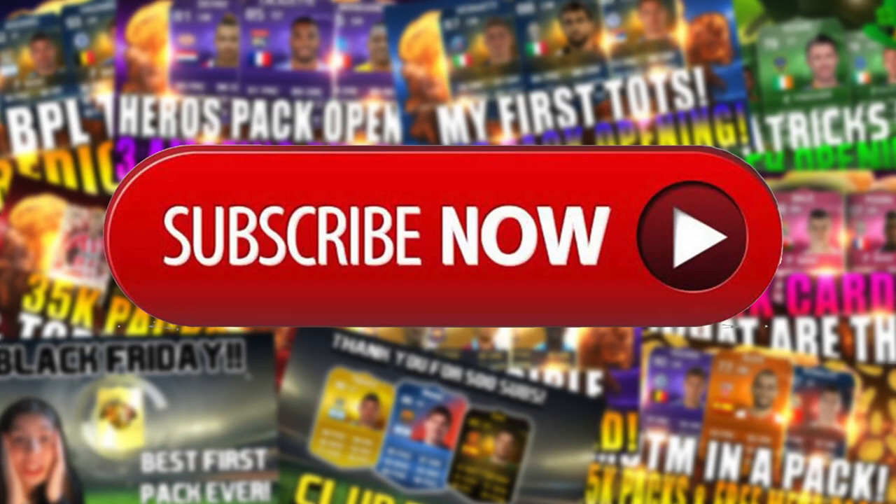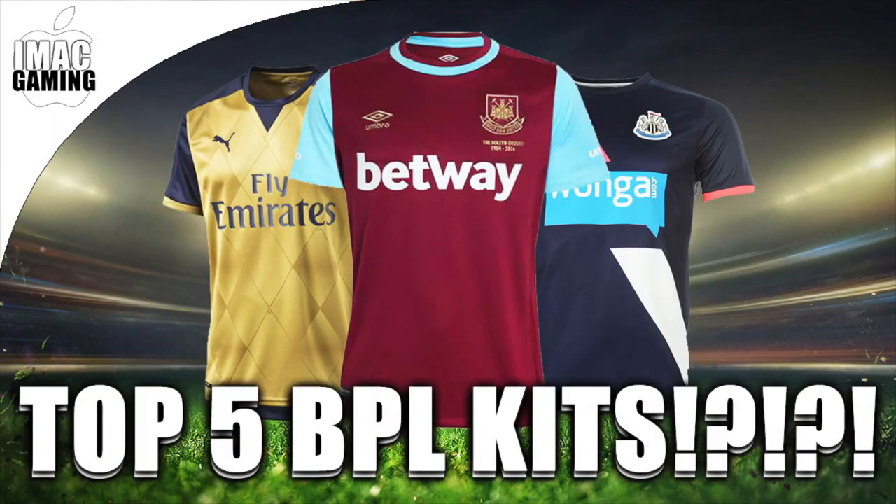If you enjoy my FIFA content or you just love saying it in the comments, click the subscribe button down below. Hey guys, welcome back to another video. Today we are doing my favourite kits of the BPL this season.